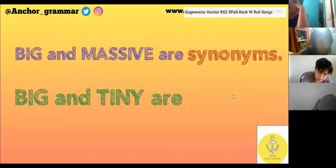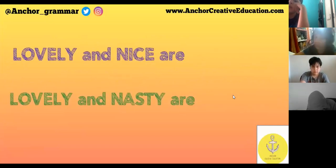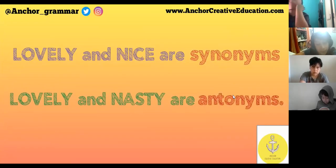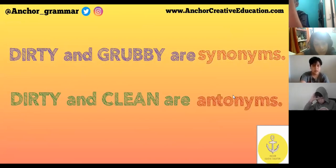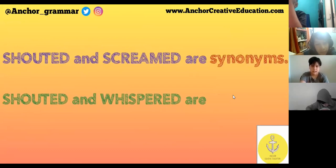Big and tiny are antonyms. Lovely and nice are synonyms. Lovely and nasty are antonyms. Dirty and grubby are synonyms. Dirty and clean are antonyms.